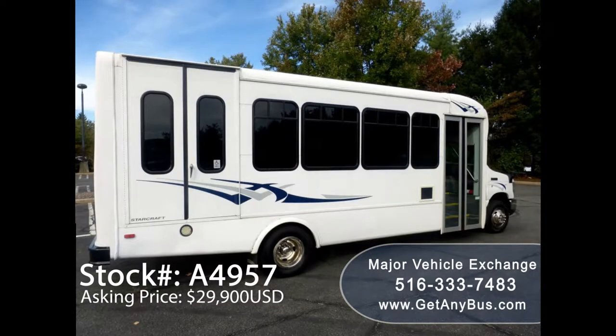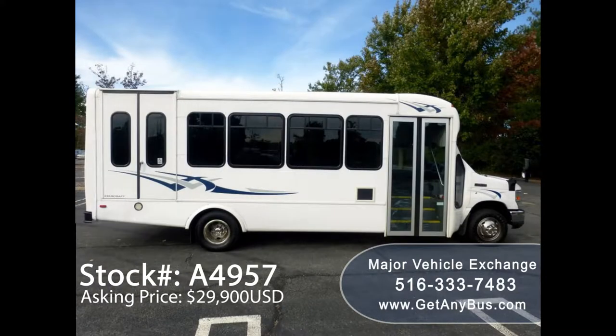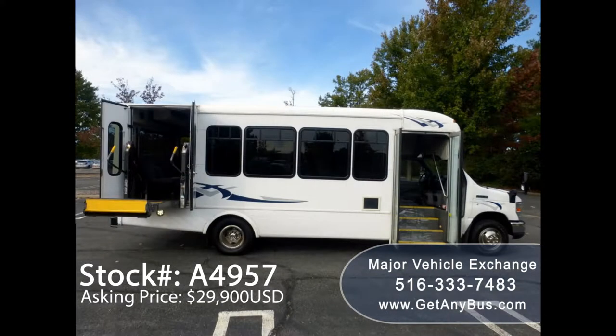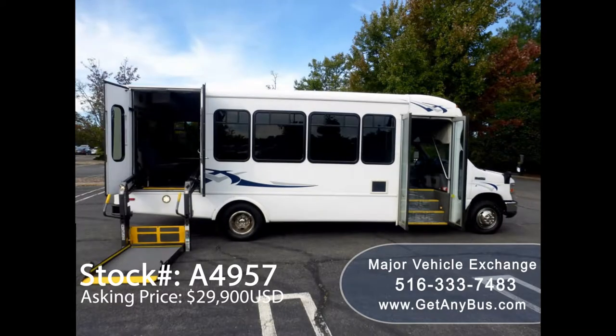As part of our reconditioning process, the bus was fully serviced and inspected. Any repairs were done as needed to make this bus fit for any use. The exterior of the bus was just retouched for a like-new appearance. There are no known problems with this vehicle and the bus is 100% ready to go. Test drives and inspections are welcome.